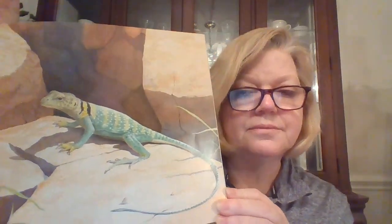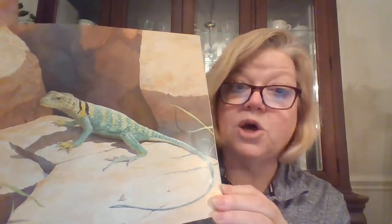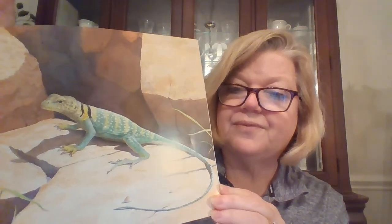Reptiles need warm temperatures like the collared lizard. You can tell why he's called the collared lizard, can't you? They hibernate in cold winter weather like the painted turtle.